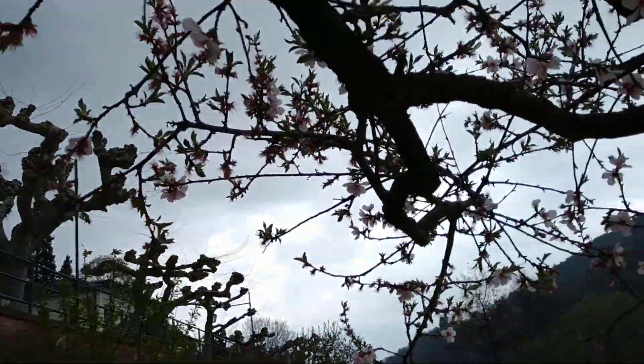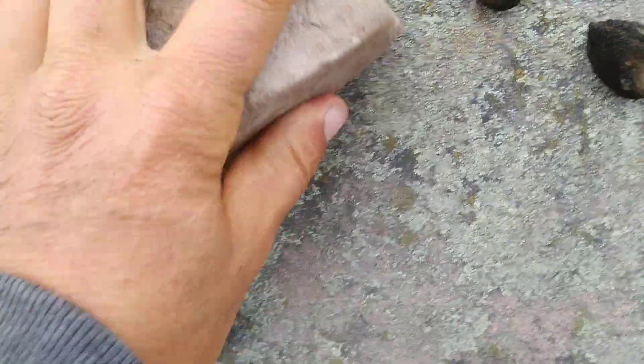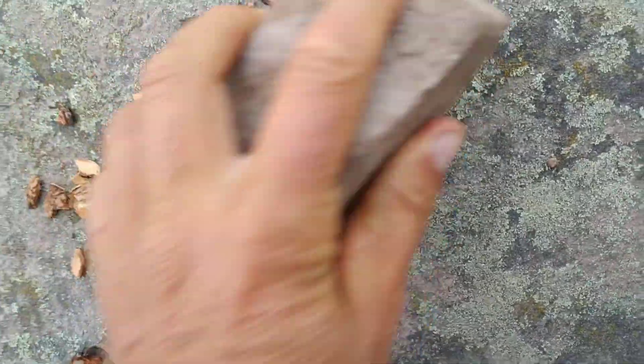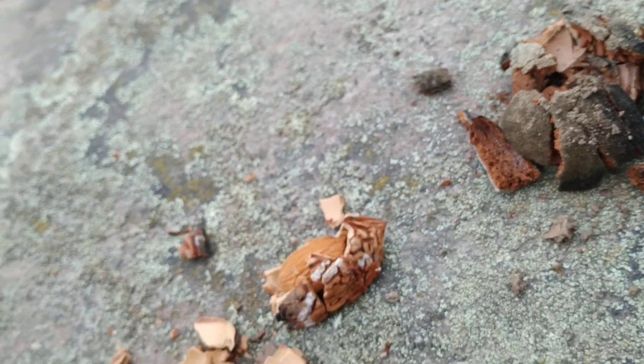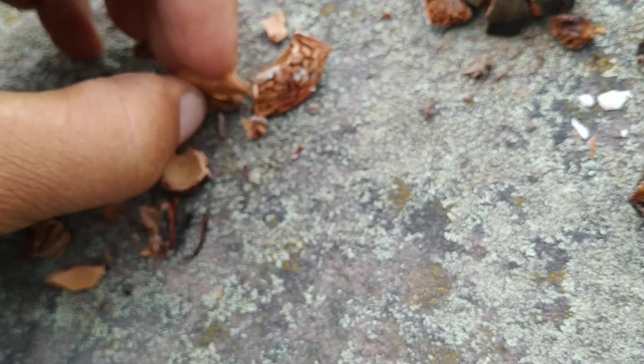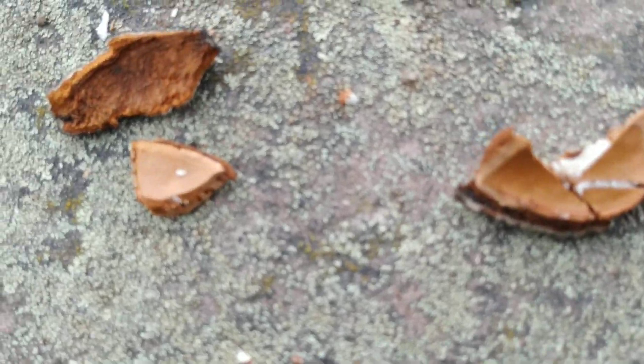Let's try some of the peach almonds. Almonds and peach almonds can stay on the tree for many months and remain more or less fresh. Here I already collected two from a different tree. The first one looks intact, but the inside looks a bit discolored — still totally edible. They both tasted good. The third one is rotten. The fourth one is also okay.